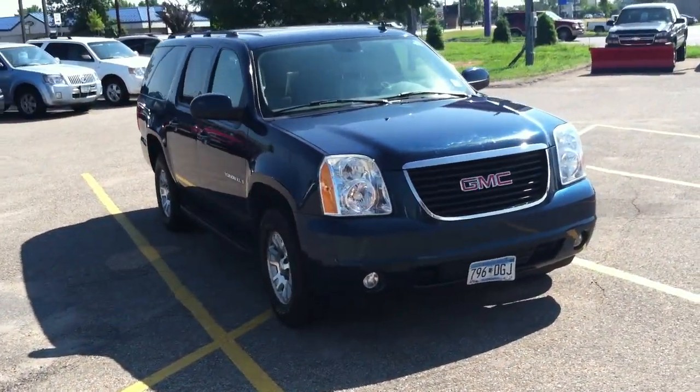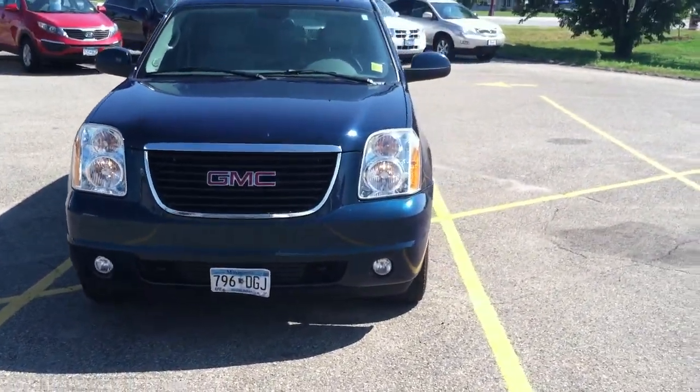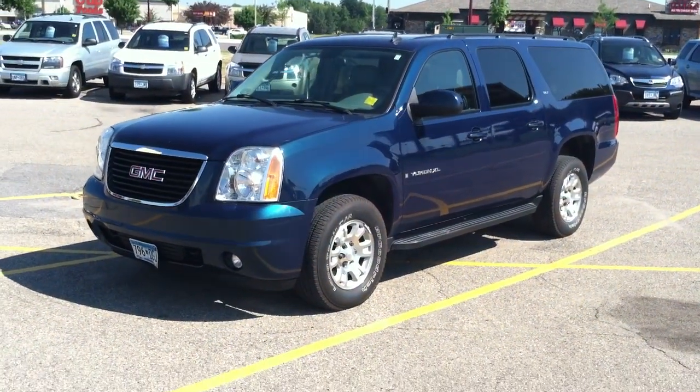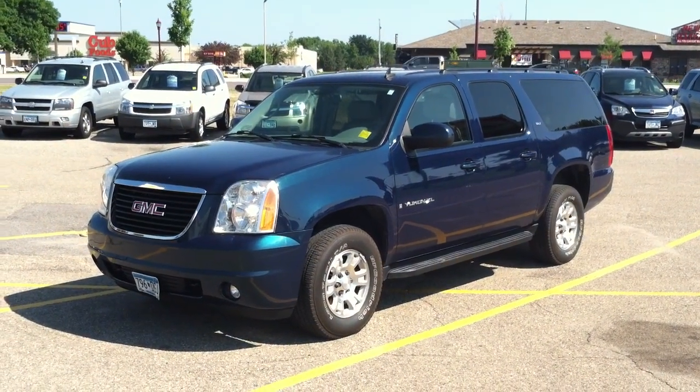Excellent opportunity. Low miles. Mid-20s for price. Give me a call — Mike Bidwell, Mankato Motors. 507-625-5641, 800-225-9754. You can email me at mikebidwell@mankatomotors.com. Thanks.